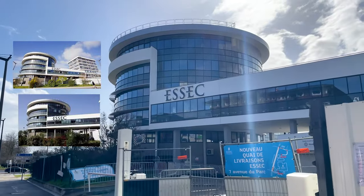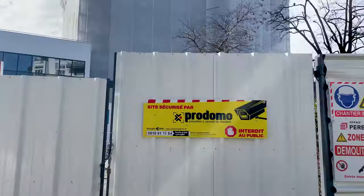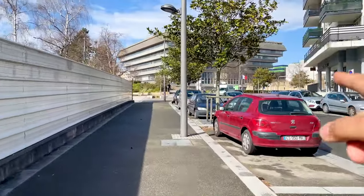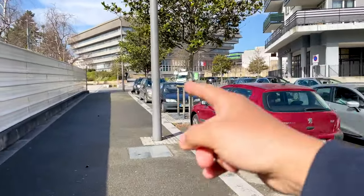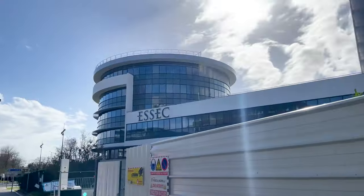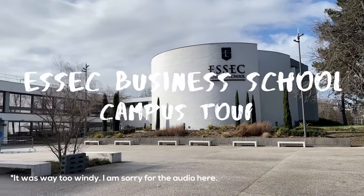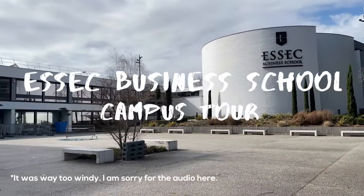This is the building that you generally see whenever you search for ESSEC Business School on Google. And if you're coming from the prefecture station, that is the area basically where you come from. That's the entrance to the school, but this is the one that you always see on Google. So now let me take you guys inside and we can have a campus tour.